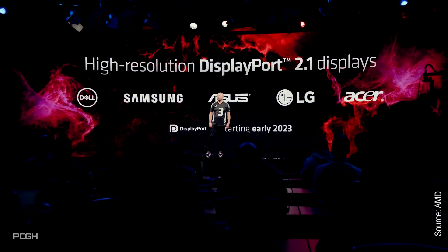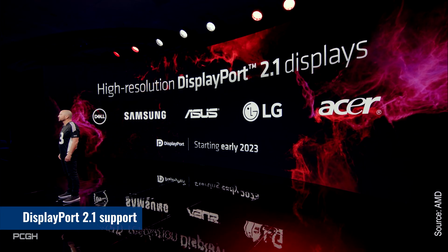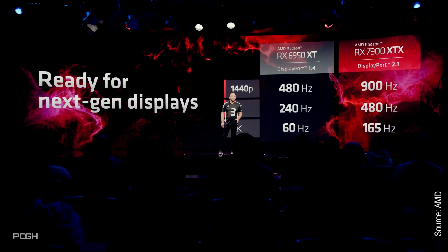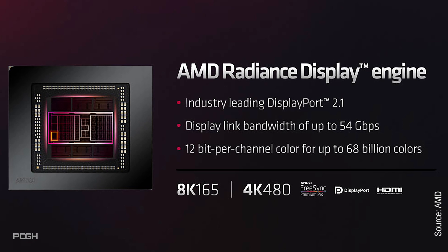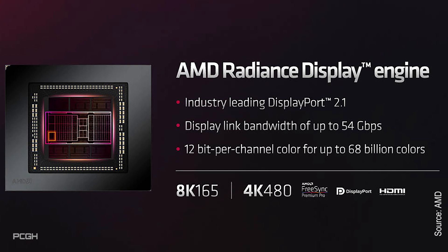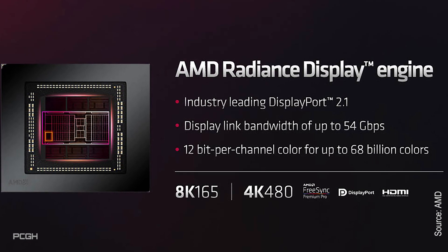Pure performance is only part of the package. AMD has also improved the media and display engines in RDNA 3. The Radeon RX 7900 XTX and 7900 XT support DisplayPort 2.1, unlike the GeForce RTX 4090, which means they can support 4K displays at up to 480 Hz or 8K displays at 165 Hz. 12 bits per color channel allows for up to 68 billion colors, which is pretty irrelevant to a gamer right now and is only a plus for content creators.